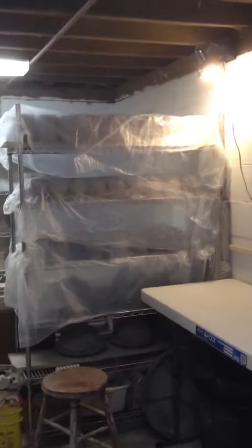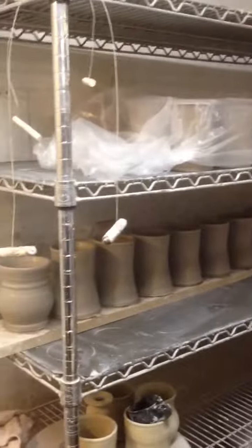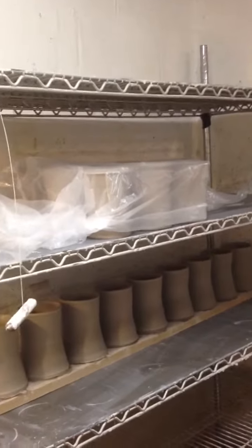I've got 50 pieces from yesterday and 40 pieces from today done, and they are mostly under plastic — can you see them there? Lots and lots of mugs. It's been excellent. There are a few that I didn't cover because they're not in a breeze and they will dry nicely for tomorrow.